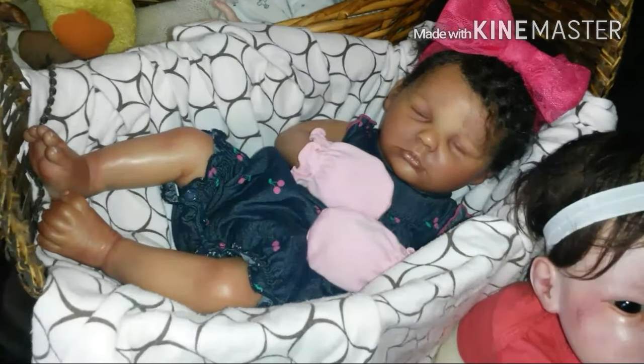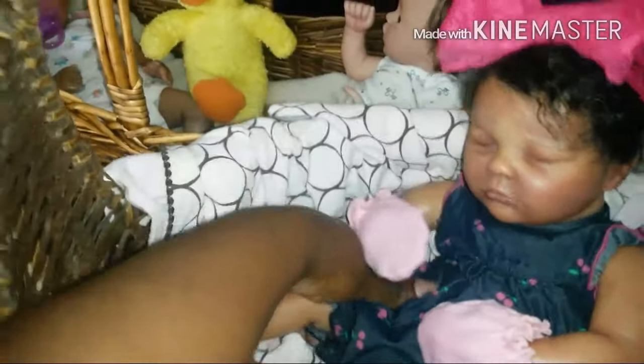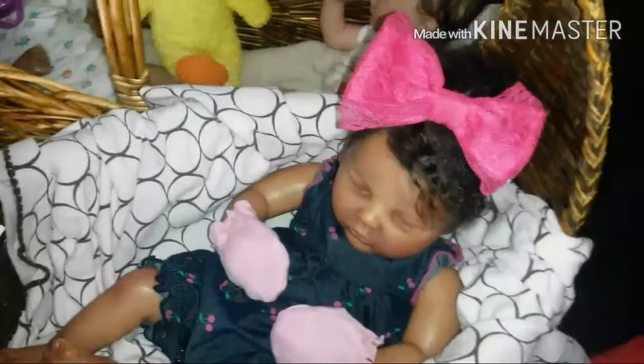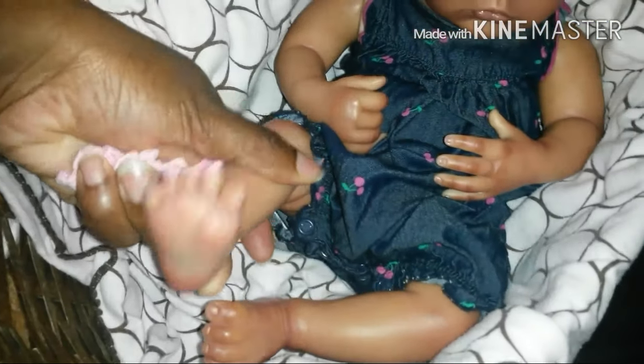Josephine — I just cannot remember her kit name. She is the angel sculpt, I believe. I got her and Jamylan at the same time and I always get the kit names mixed up. She wears newborn clothes very well. She has one closed hand and one open hand, little toes — some are somewhat separated and some are connected.